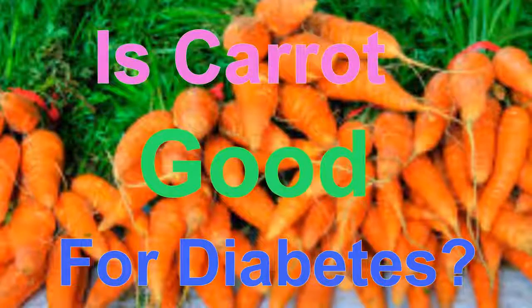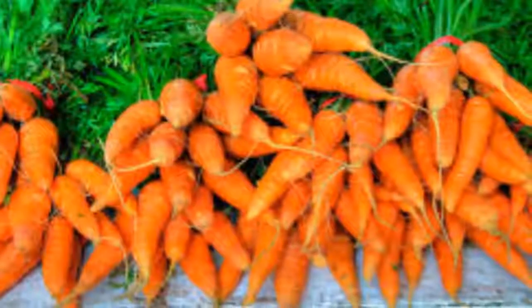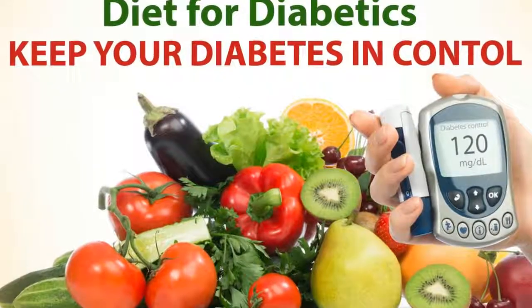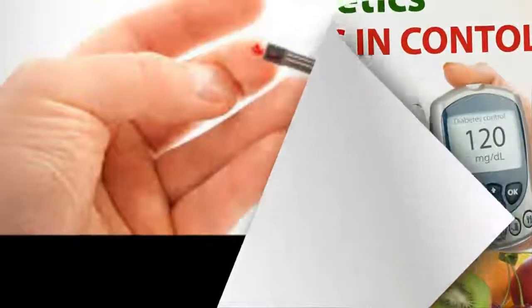Is carrot good for diabetes? Watching your diet is a big part of managing diabetes, but that doesn't mean you have to give up healthy snacks like carrots. In fact, carrots can be beneficial to a diabetic's health, so it's a good idea to include them as part of your regular meal planning.